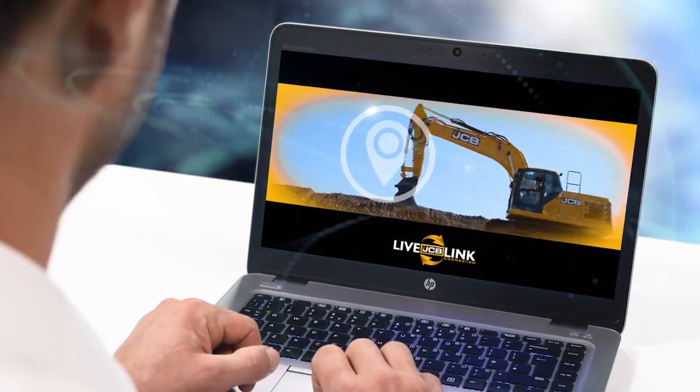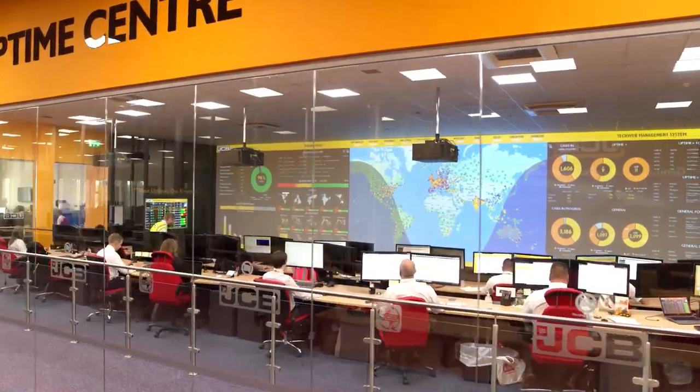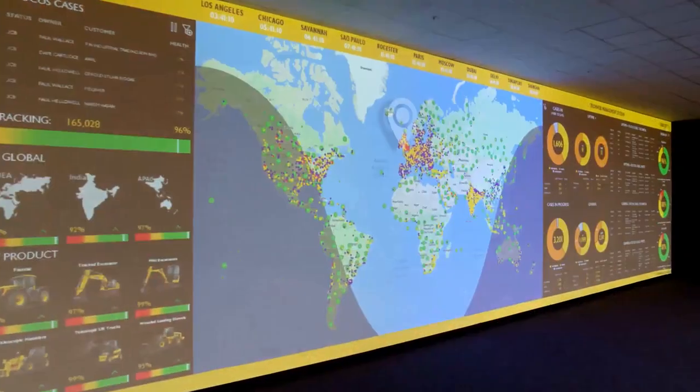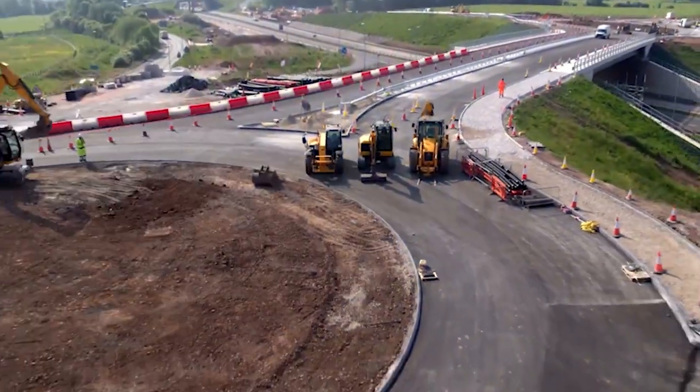JCB dealers proactively monitor your equipment to keep you up and running, whilst JCB keep track via a series of uptime centers located across the globe. That's complete peace of mind.